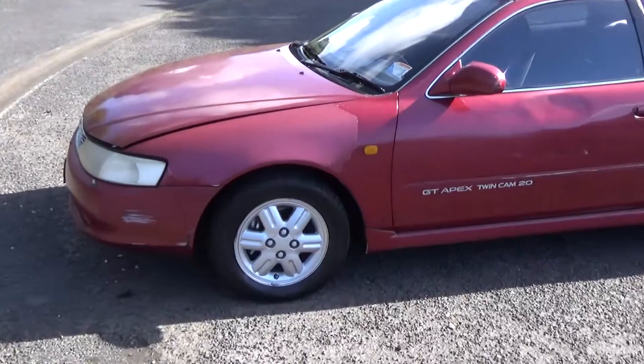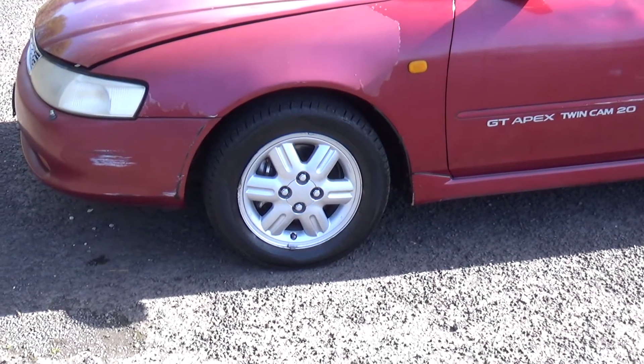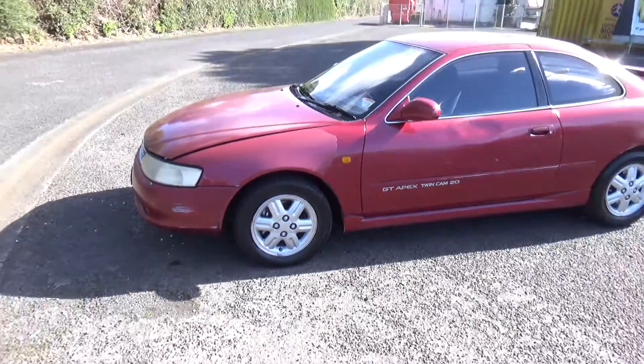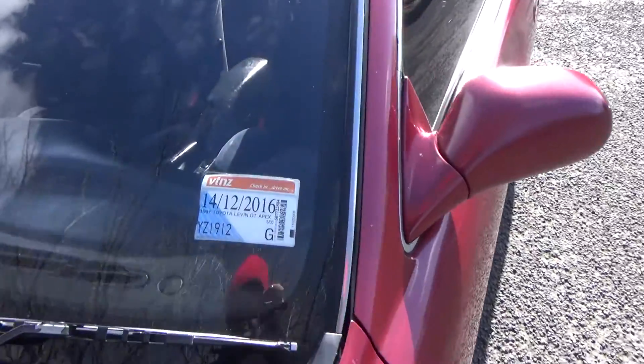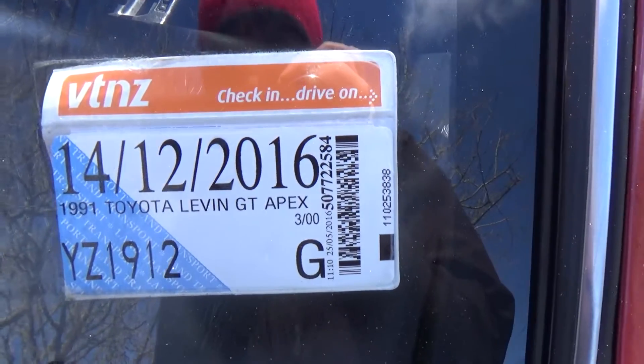You can see down there, it's on factory alloy wheels and they're size 14 inch. There are dents, paint blemishes, fade, and clear coat removal around the car, not visible in photos. We recommend viewing before bidding.